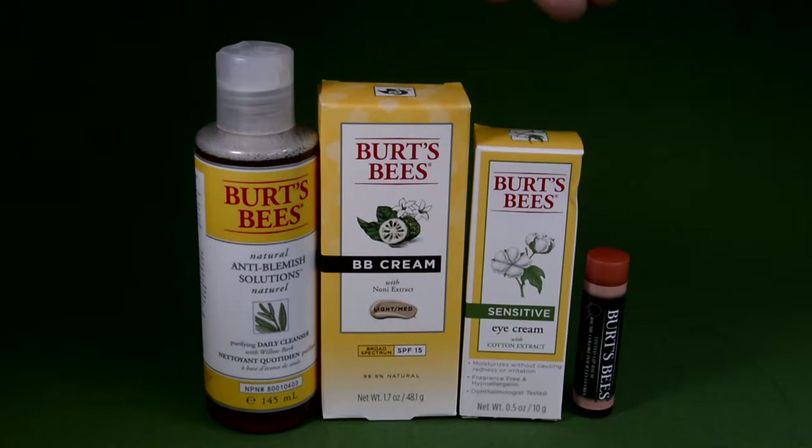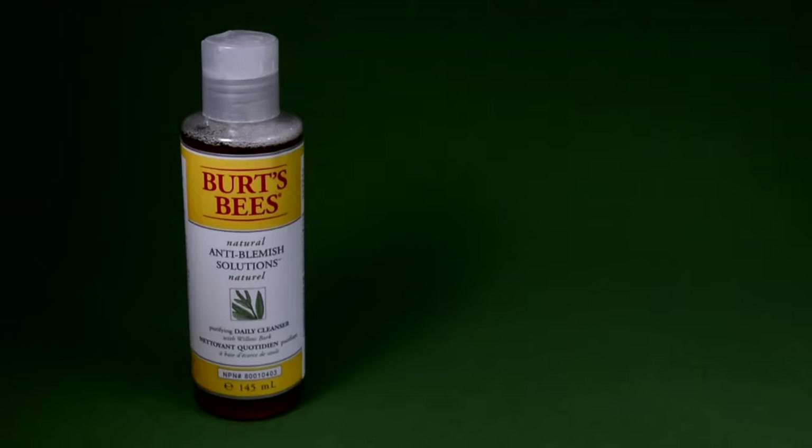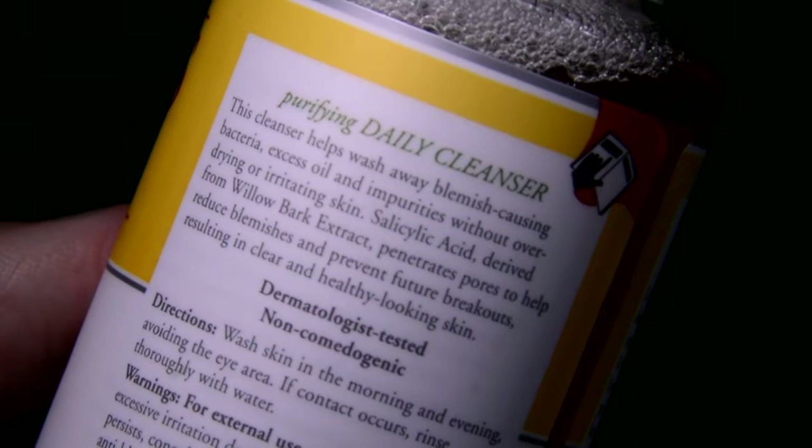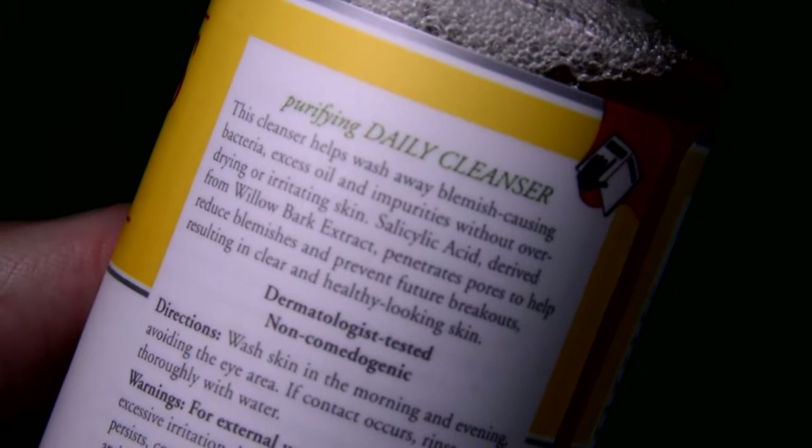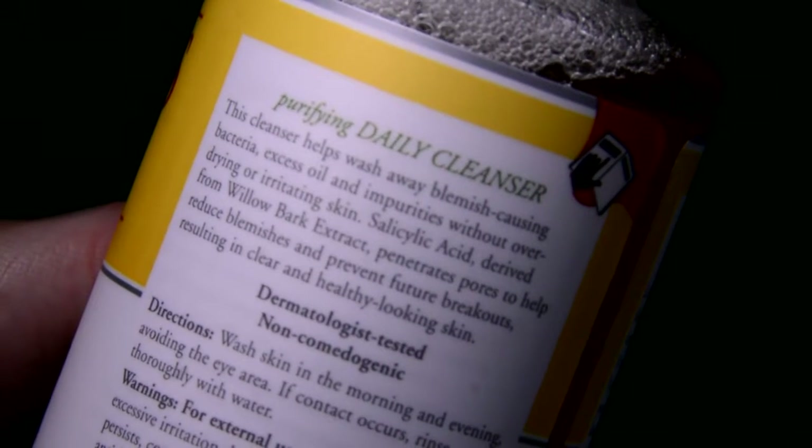That's why I personally picked these products from Burt's Bees for my specific needs. This bottle here is the Burt's Bees Anti-Blemish Solutions Purifying Daily Cleanser. It says that this cleanser helps to wash away blemish-causing bacteria, excess oils and impurities without over-drying or irritating the skin.